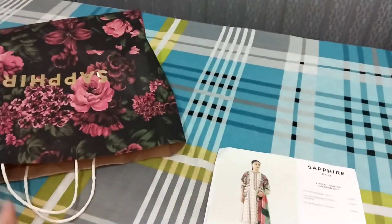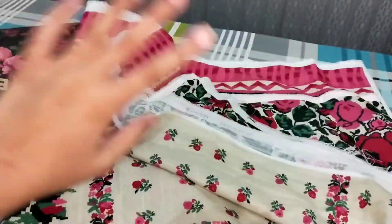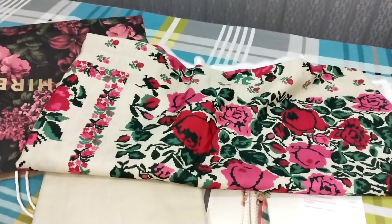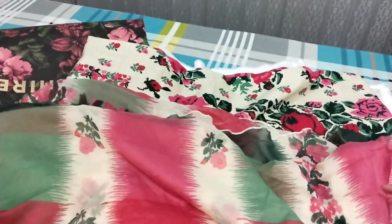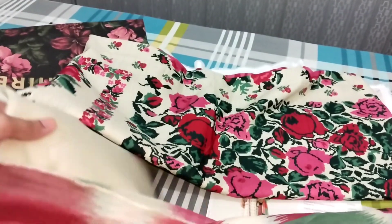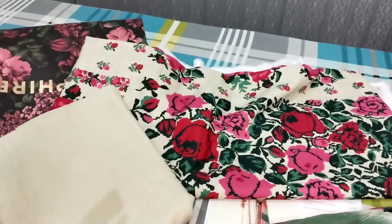As you can see, this dress has a nice print design. The dupatta is very nice — my mom told me this is a pure dupatta. Along with this is the base color trouser. You can check it — it's very light. The dress itself is heavy embroidered work while the trouser is light.